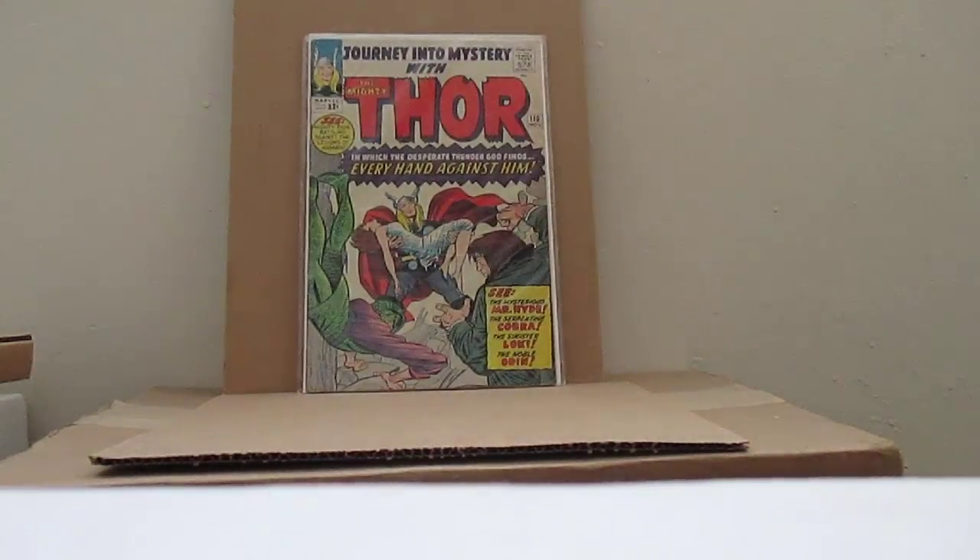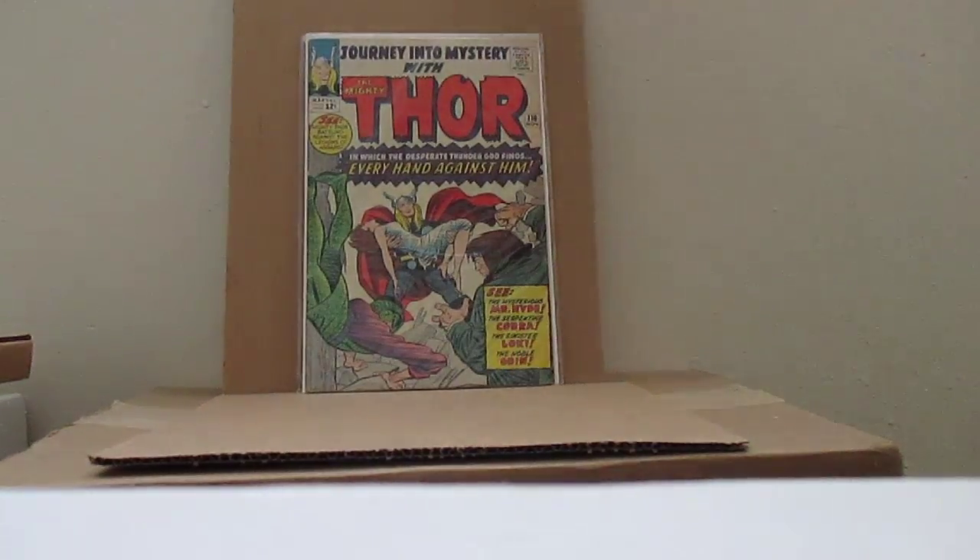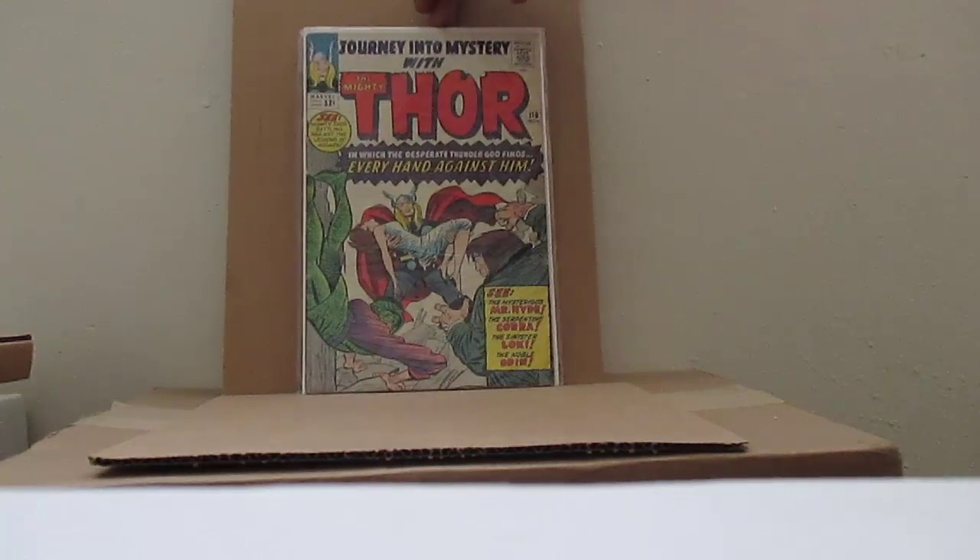Journey into Mystery with Thor number 110 — this cost me a pretty penny too, but I do have the issue and it's about 4.5.